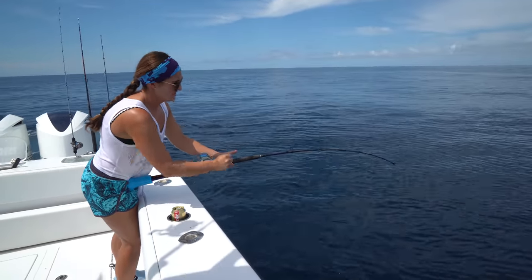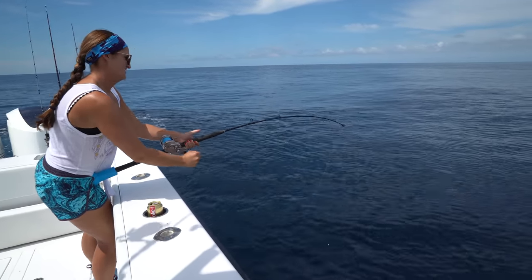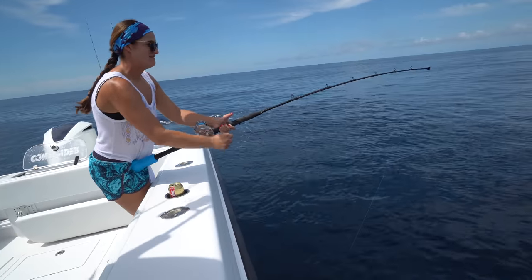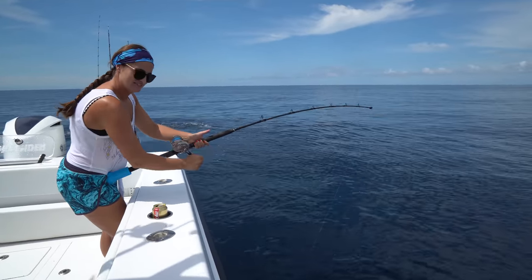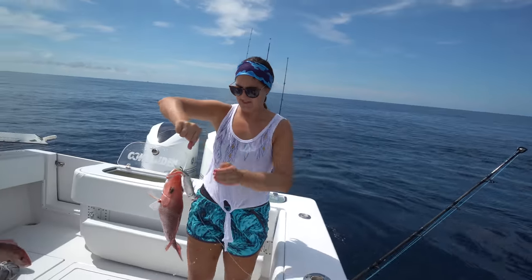Got him on. I got a little one. Everybody on the boat, the Lord's got a fish. You gaining on him? There you go. Probably a little red snapper. I got a little red. I don't think it's going to keep.